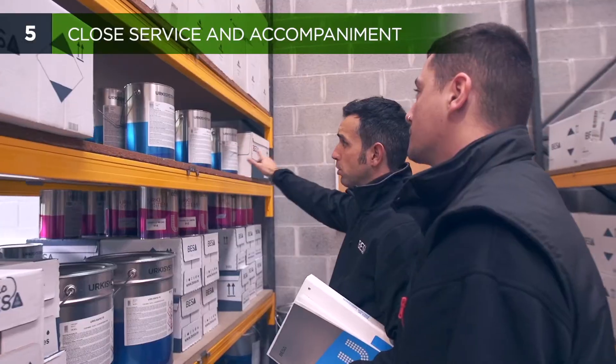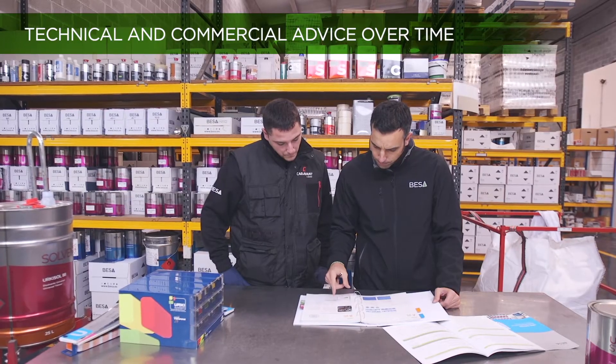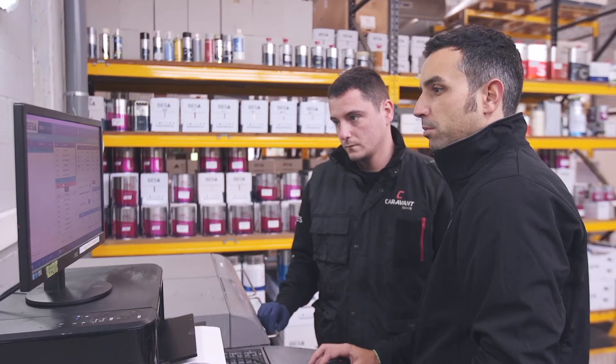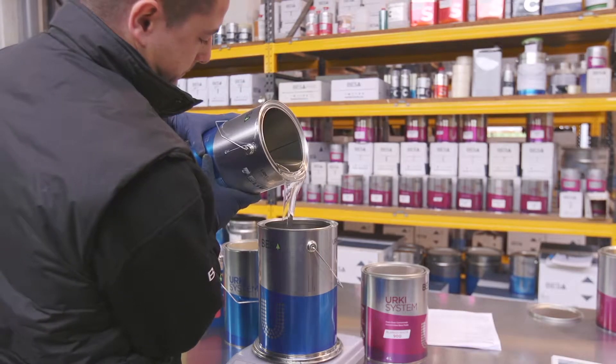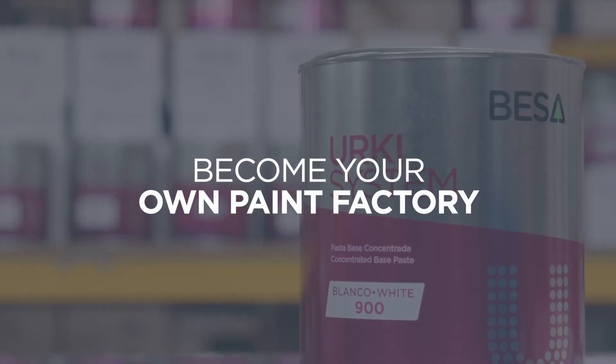An experienced technical and commercial team is capable of guiding and accompanying you throughout the entire process, understanding your problems and needs, and providing training and personalised advice both on the system and on its products and tools. Choose a new way to manage and monetise the distribution of industrial paint, providing your customers with the best service and raising the level of your business. Become your own paint factory now.